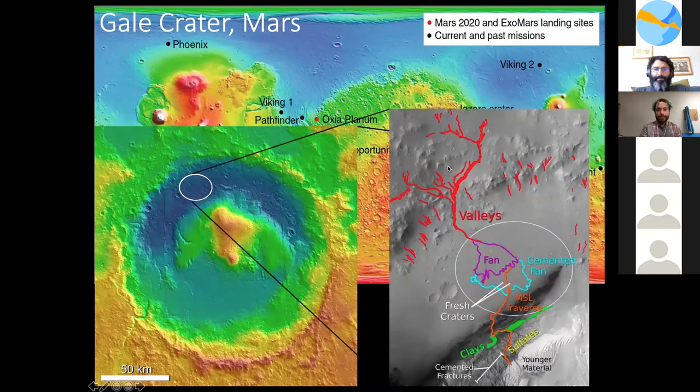Zooming in, we see Peace Vallis, a nearby outflow channel that appears to have been carved by water flowing down from the hills to Aeolus Palus below, creating a deltaic fan and transporting materials that eventually accumulated to form the hematite ridge, clays, and sulfate units — rocks altered by water. On October 2012, Curiosity detected perchlorates right at the Rock Nest site, a few hundred meters from its original landing site. Curiosity is currently traversing up towards the central mound.